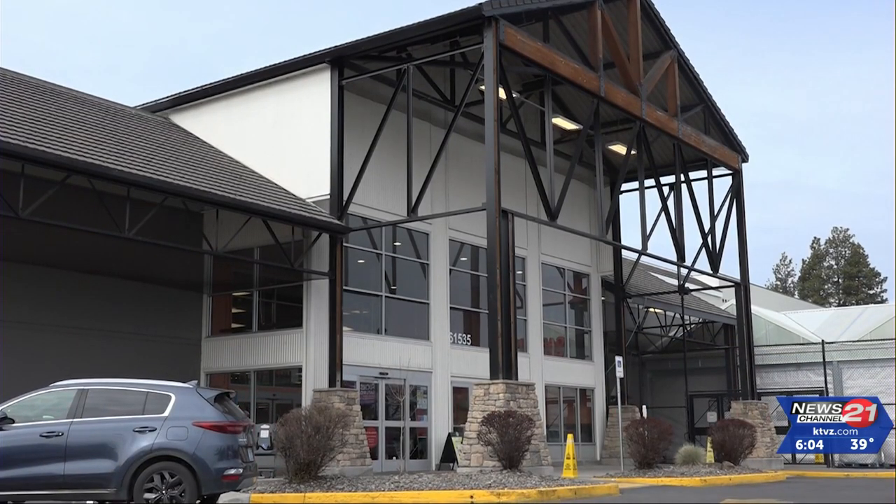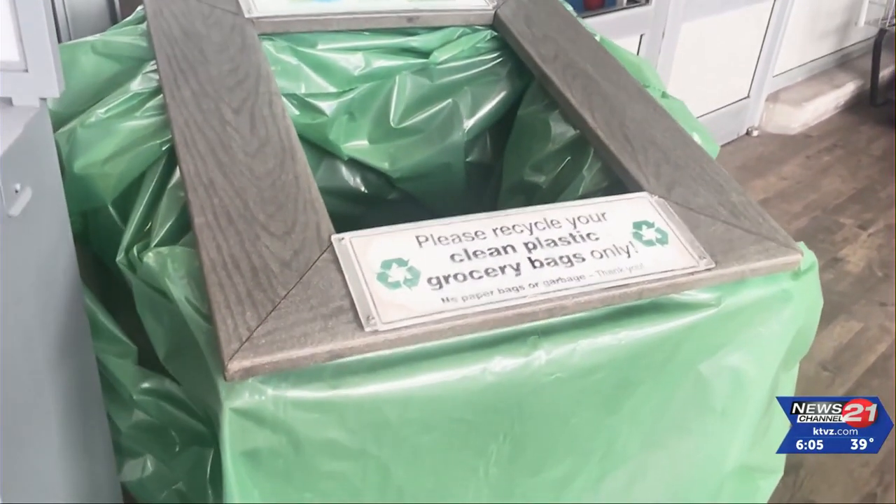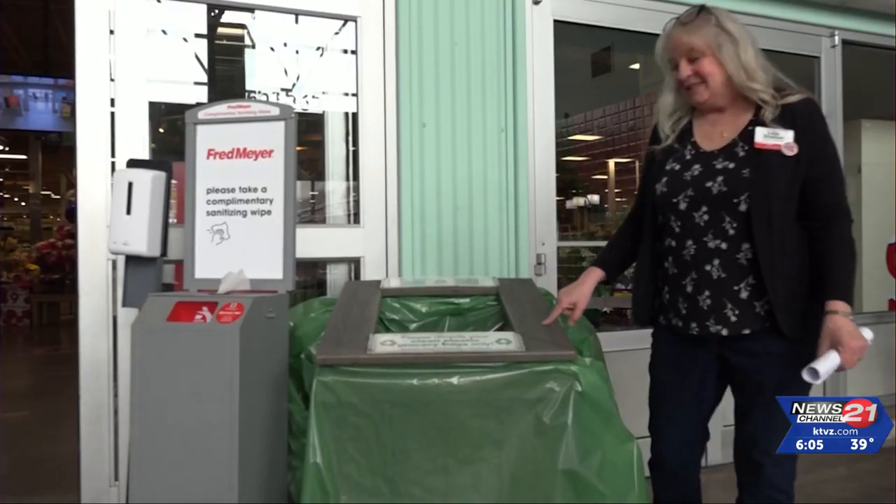To collect plastic material for its products, Trex works with grocery stores like Fred Meyer. It's been very successful — they've partnered with them for 26 years. At Ben's Fred Meyer, there are two bins where customers can drop plastic bags, which are then picked up by Trex. Zero Waste, Zero Hunger is the company initiative, so anything that can be recycled or repurposed, the company is 100% behind.